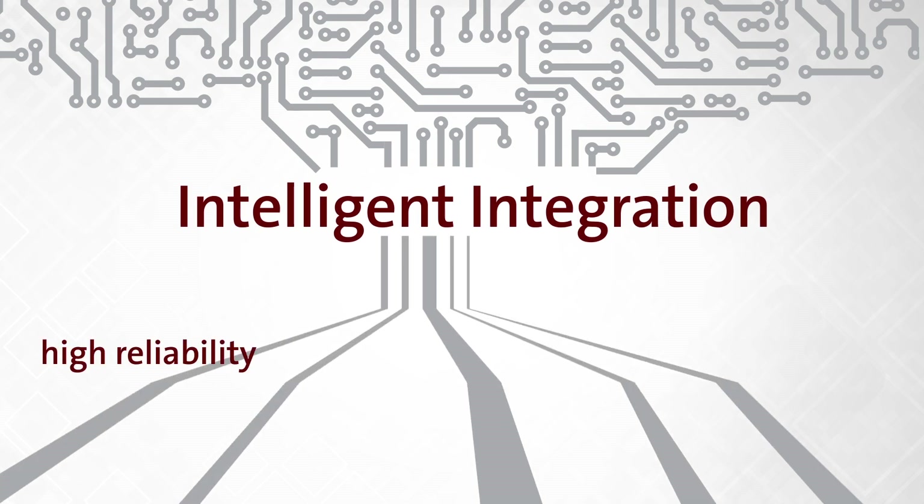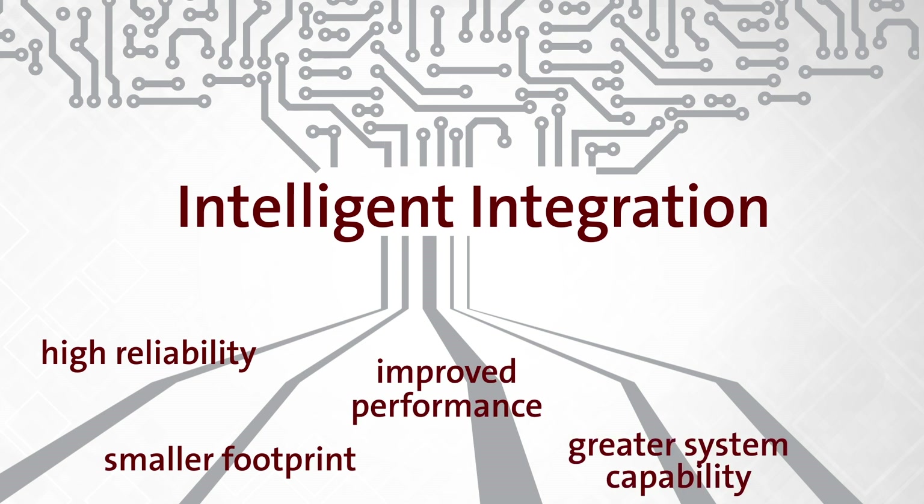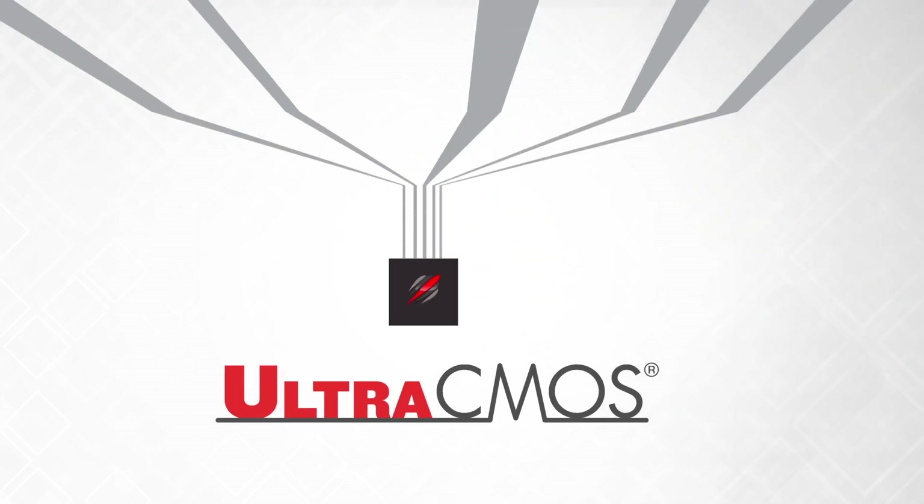Ultra-CMOS technology delivers a combination of high reliability, smaller footprint, improved performance, greater system capability, and increased flexibility — all in one tiny package.